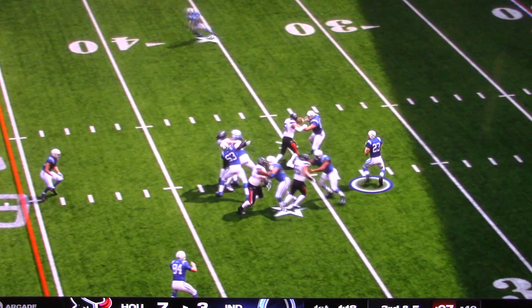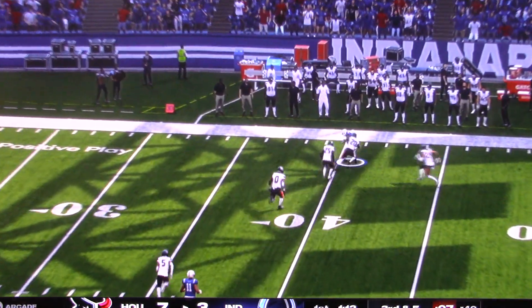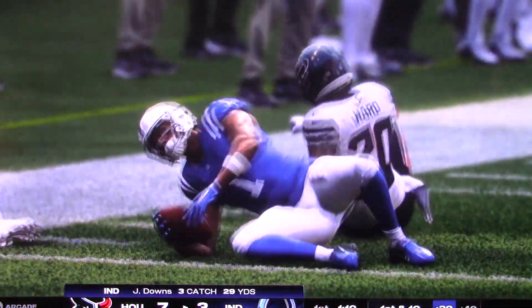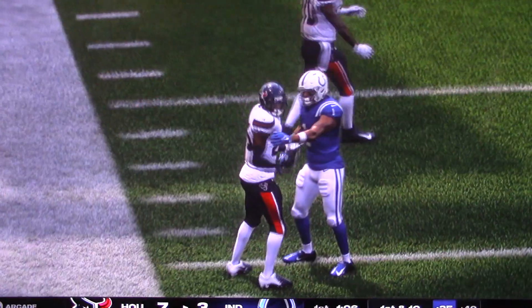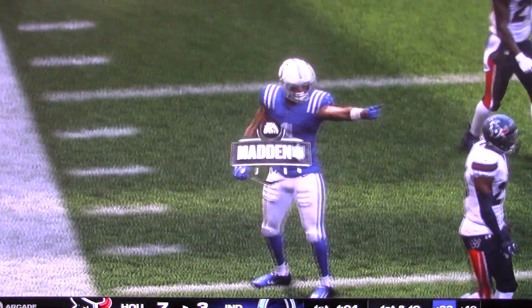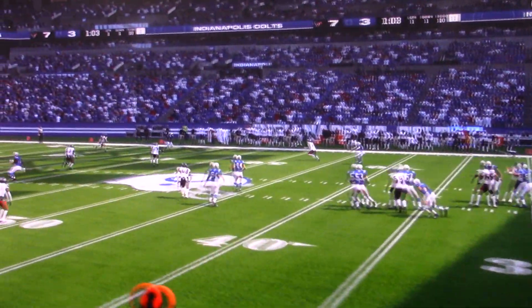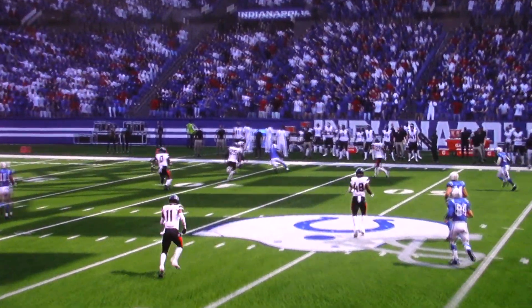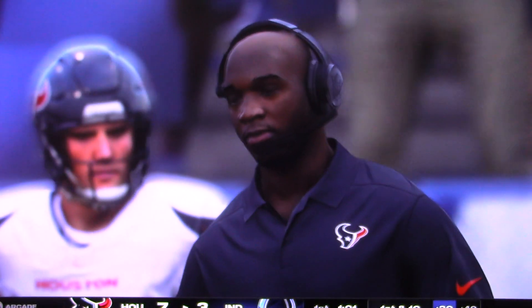From the gun on third down, he catches May down the right sideline and this is marked down right along that 40-yard line. The 19-yard pickup, and that's going to move the chains. They call that the money down for a reason, because you're simply not going to last long in the NFL if you don't convert a good portion of your third downs.